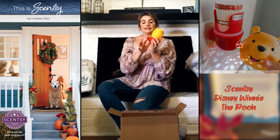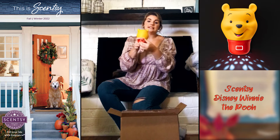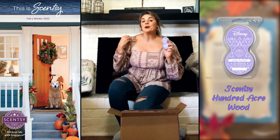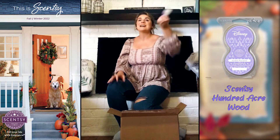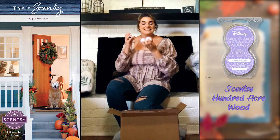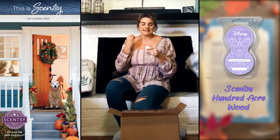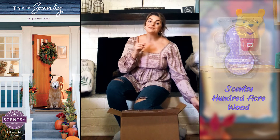With all of our Scentsy products that plug directly into the wall, they turn 360 degrees — no matter which way your plug is, ours will adapt. And because they brought out Winnie the Pooh, they also brought out Hundred Acre Woods in scent pods for the first time! We are so thrilled — it's one of our customers' favorite Disney scents and now they can have it in pods too. It's a light, great scent, not overpowering, perfect for kids of all ages.